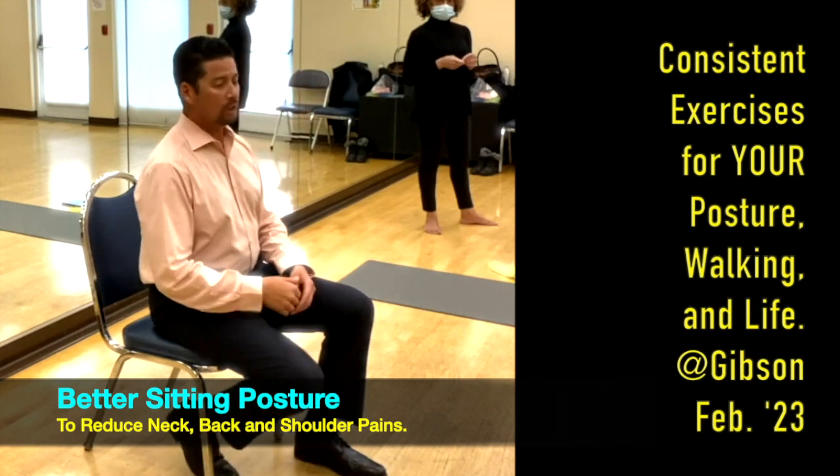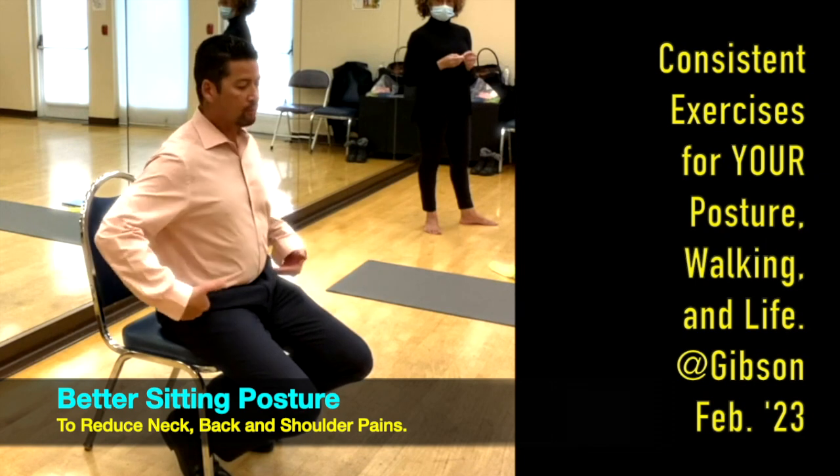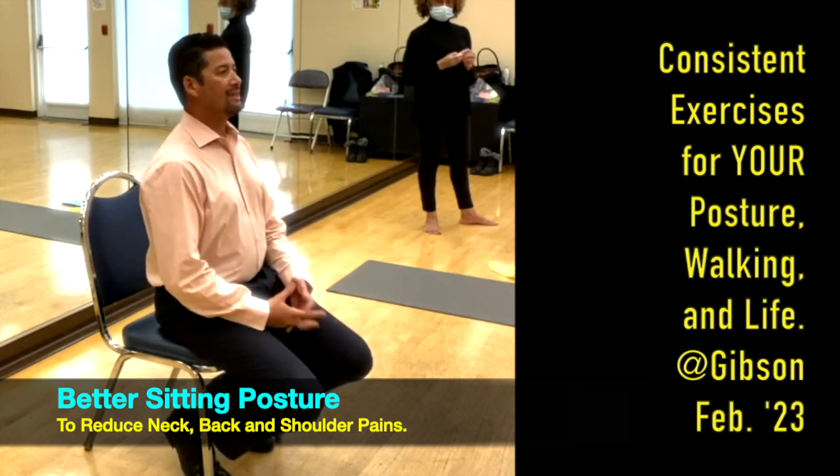So the simple checklist again: feet underneath you, knees below your hips, hips on the first third of the chair, head up. The screen should be at eye level — I'm looking straight ahead, not down like this.